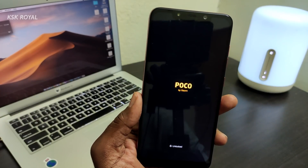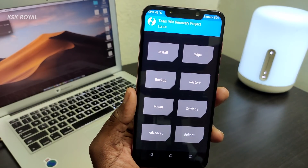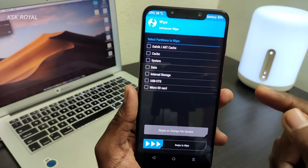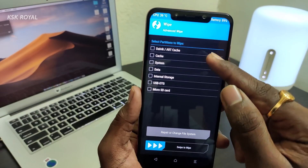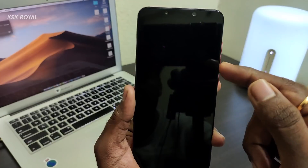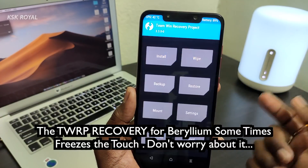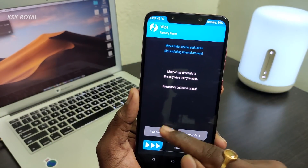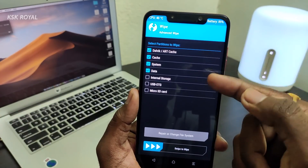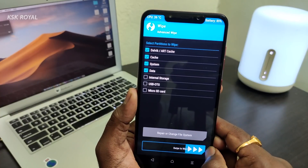Once inside TWRP recovery mode, the first thing to do is click on Wipe, then Advanced Wipe. Here select Dalvik, Cache, System, and Data — all four partitions. Do not select Internal Storage. Then simply swipe to wipe.